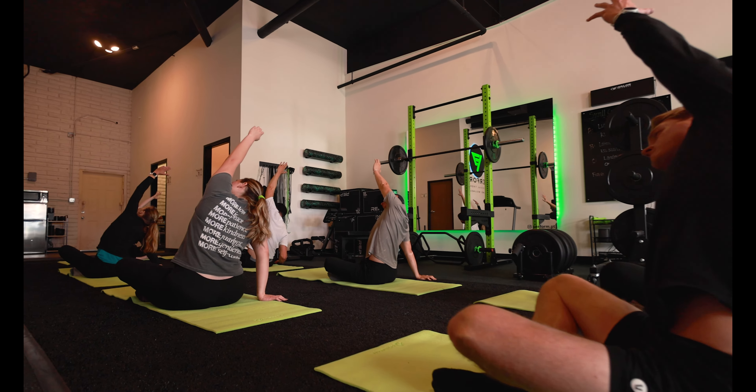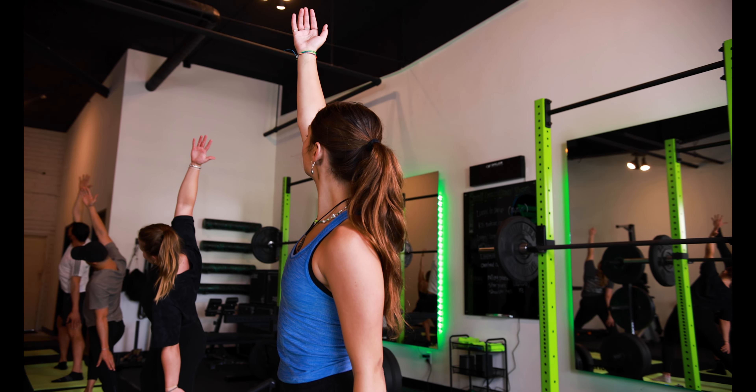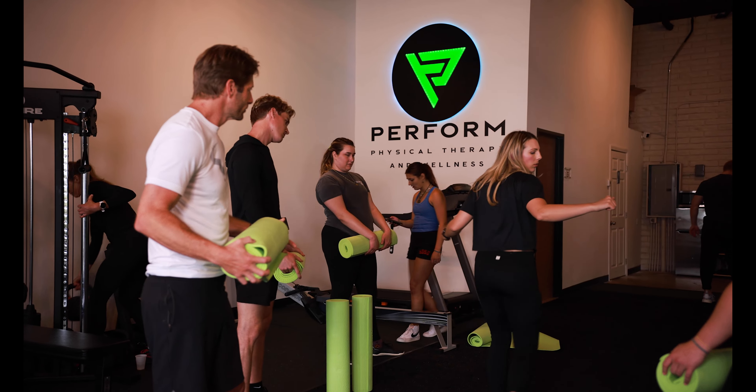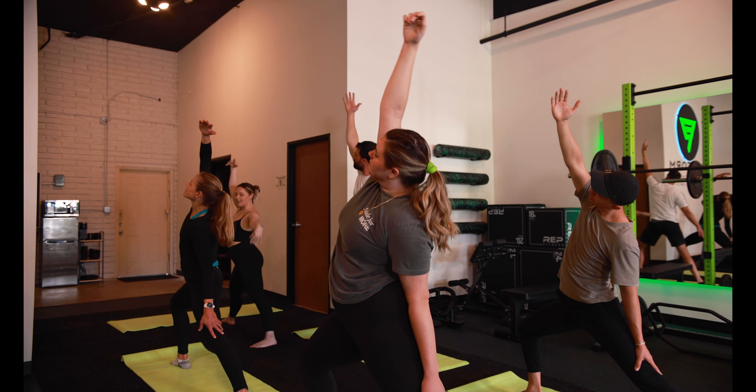Each week we'll focus on various postures meant for muscle recovery, flexibility, and mobility. During your practice, expect a deep, meditative, and mindful experience that is meant to calm the body and mind, allowing you to walk out of class feeling rejuvenated and ready to tackle the week.